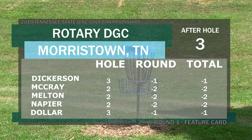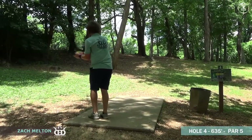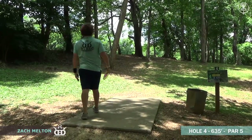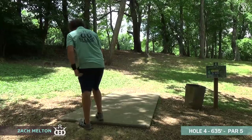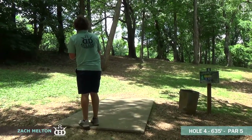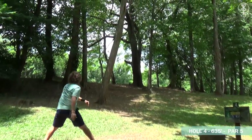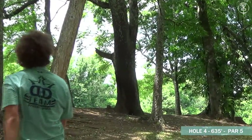We're starting out with Johnny, Melton, and Napier at two down, and one down for the other guys. Moving on to hole four — 635 feet, par five. This one's also probably a little soft to be a par five; it's a difficult hole but I'd say it's more of a harder par four. You basically just want to get out of this gap here.